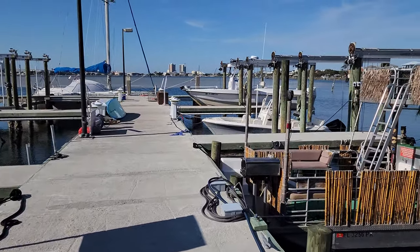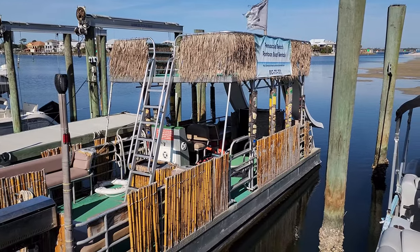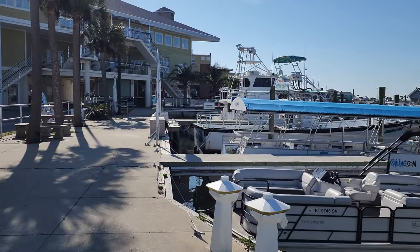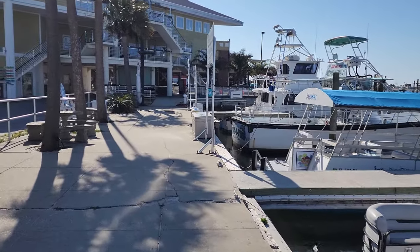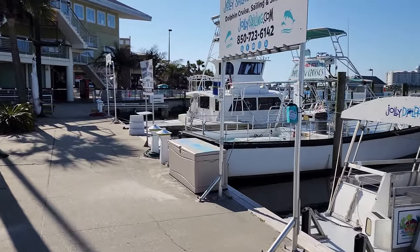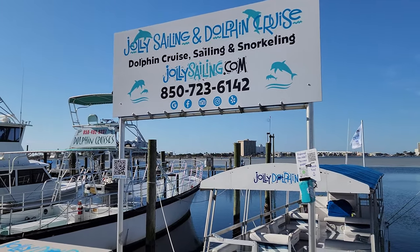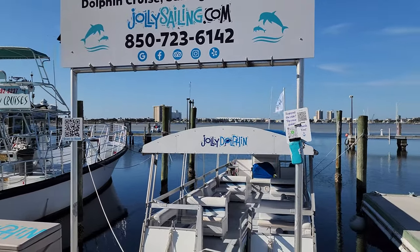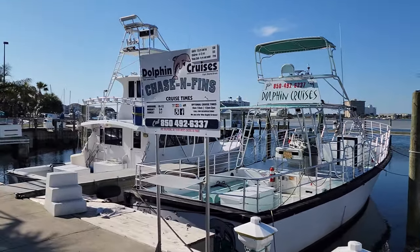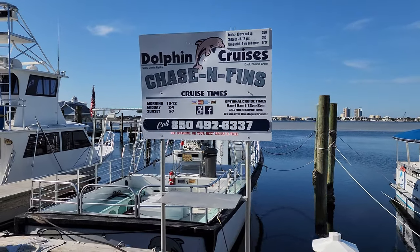Here's that double-decker tiki pontoon. They also have a lot of different fishing charters and dolphin tour companies down the marina — you can walk down and find that information or look it up online. I did try Chase and Finn's dolphin cruise, and I can say they did a great, great job. It was a lot of fun.